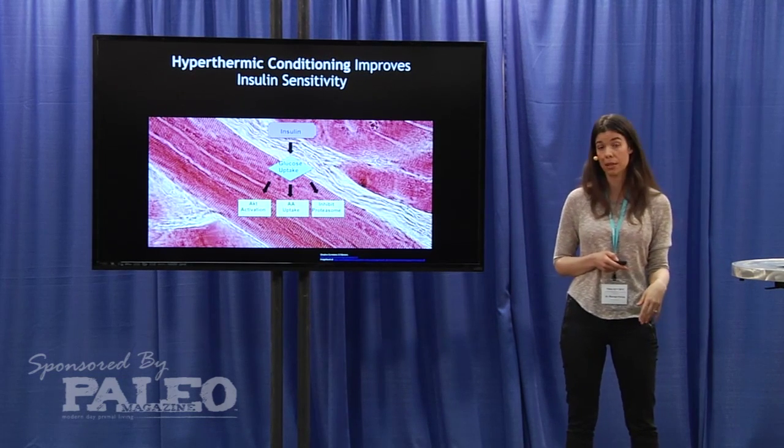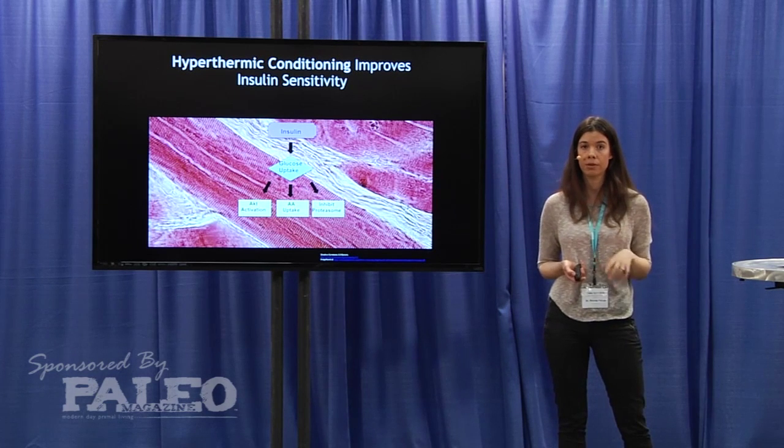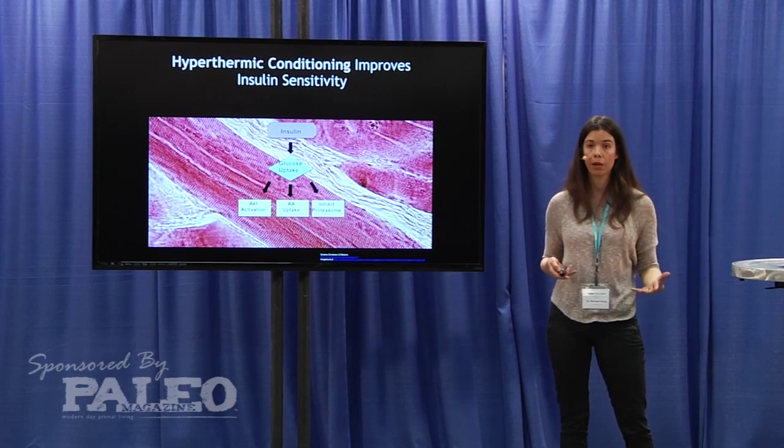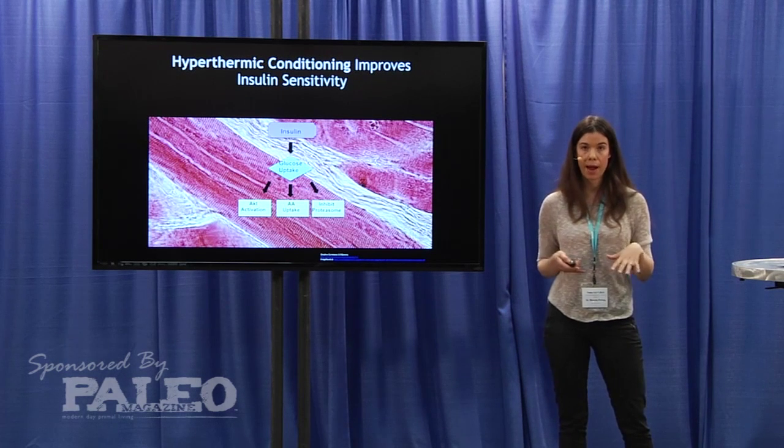Insulin also inhibits something called the proteasome. The proteasome is a cellular complex inside your cells that's responsible for degrading a lot of proteins. So insulin inhibits that degradation activity from happening.